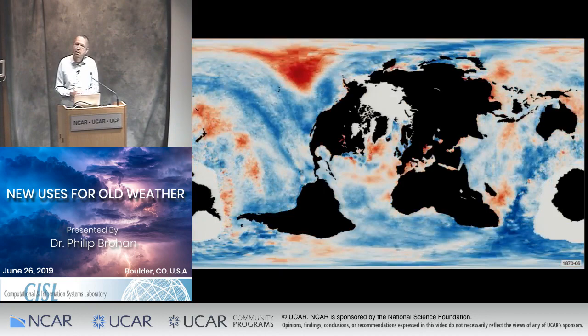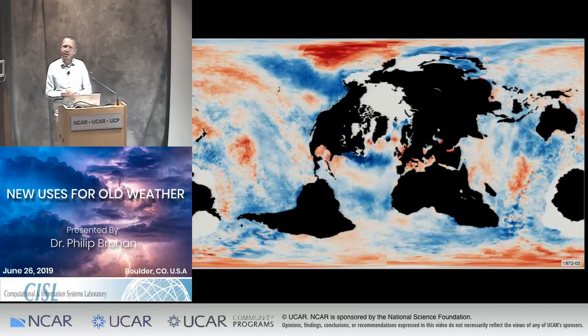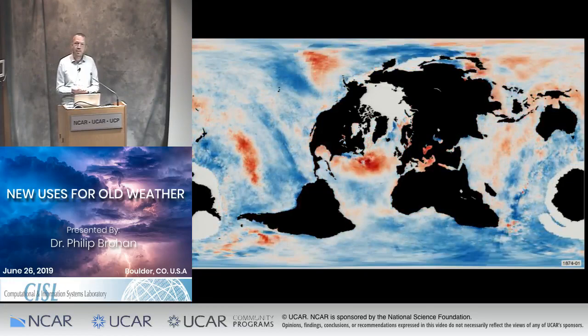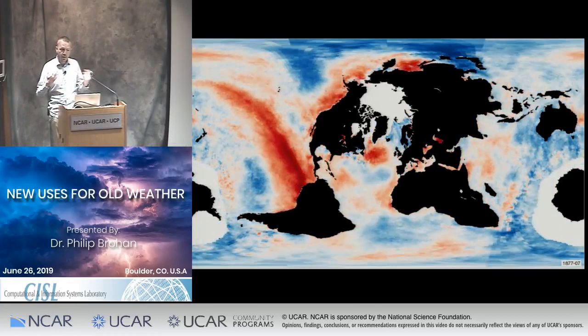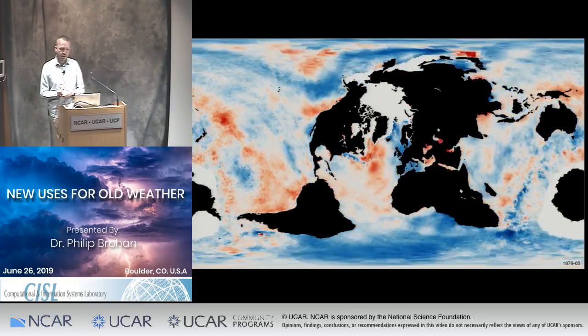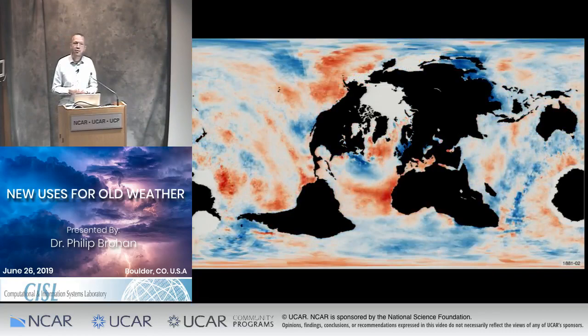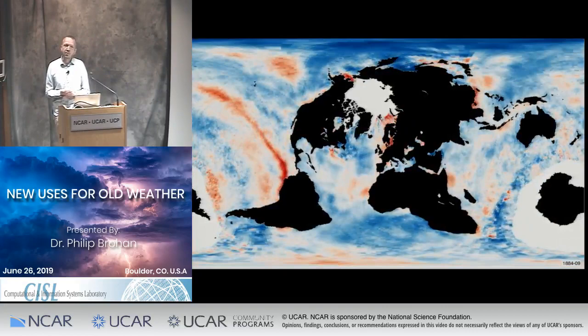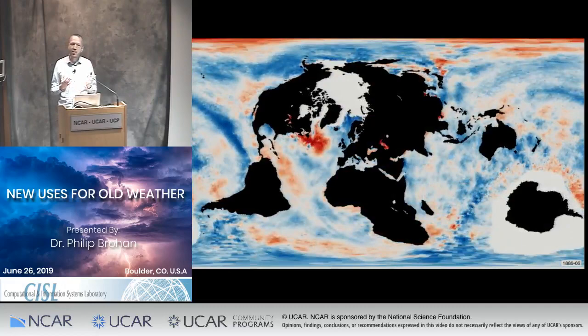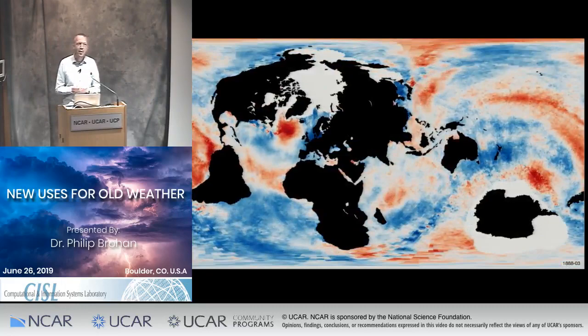ICOADS, to a large extent, is the NCAR half of the collaboration — the raw observations are very much kept here. This is the Met Office half: the HadSST data set, the Hadley Centre Sea Ice and SST data set. This is HadSST 2.1 put together by my colleague John Kennedy, and it gives monthly sea surface temperatures and sea ice coverages all the way back to about 1850. If you're an atmospheric modeler, this pretty much is your lower boundary condition. If you're an ocean modeler, this is your upper boundary condition.